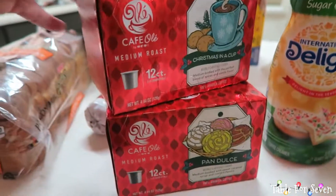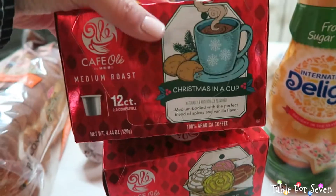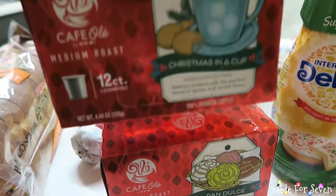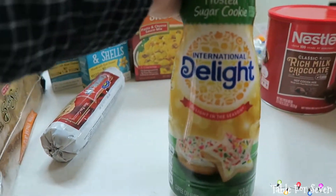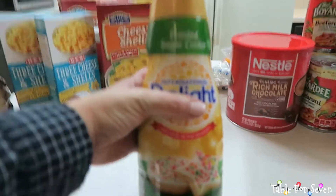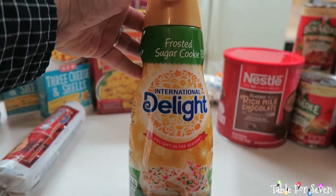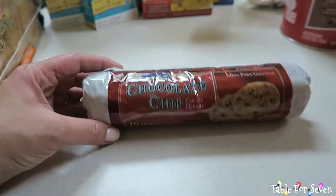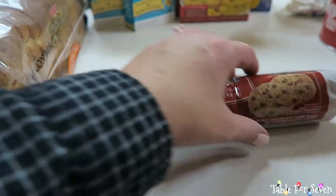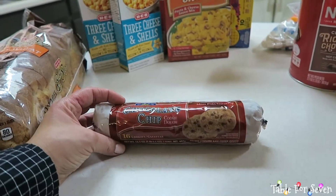Now my coffee — I needed coffee. I had no coffee for two days and that just made me so sad. So of course I got the Cafe Olé Christmas in a Cup, which is a super, super great flavored coffee. And then I got the pan dulce — my ultimate favorite. And to go with it, I got the frosted sugar cookie creamer. Oh my goodness! I also got the H-E-B brand chocolate chip cookie dough — I figured we could cut some off after dinner and put it in the toaster oven for a quick treat.